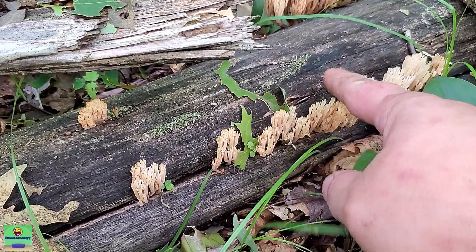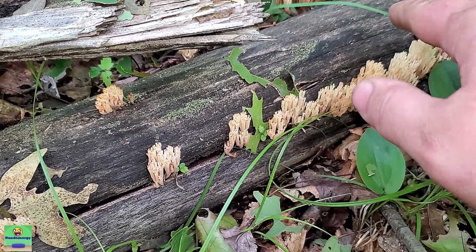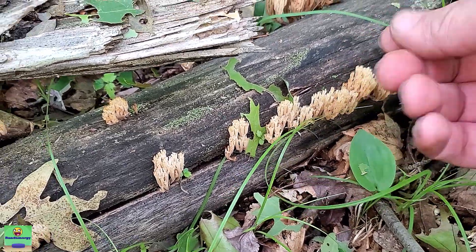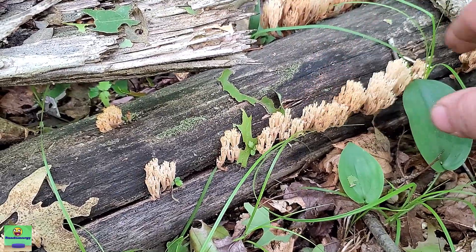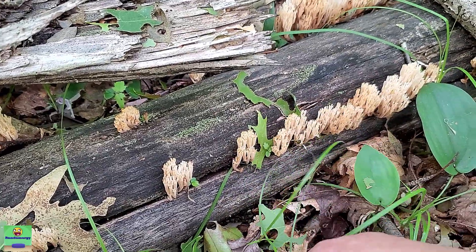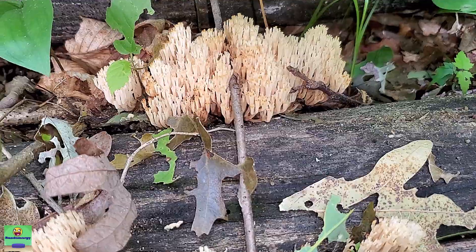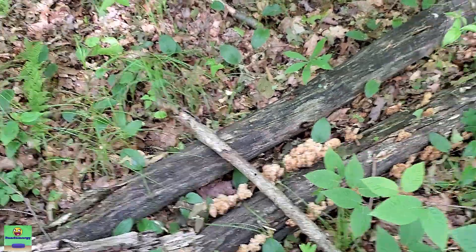There aren't really a whole lot of coral mushrooms that look like this and grow on wood. Sometimes you'll even find these looking like they're growing out of the ground, but they'd be growing on buried wood under pine needle duff. I've found these on pine trees and hardwood trees, so they don't really seem to care what kind of wood they grow on, as long as it's fairly well rotted.